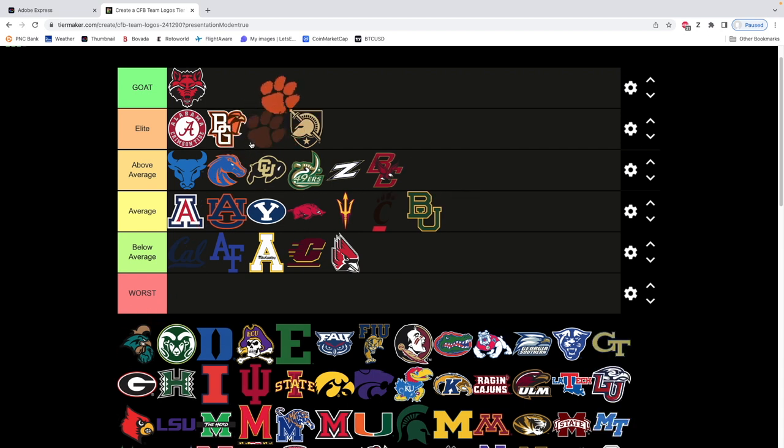Next is Clemson. Clemson immediately goes into at least the elite tier — it is so freaking clean. The vibrant orange is amazing. People are gonna say Clemson and Alabama have good logos, and they're also really good college football programs. You honestly could put it anywhere up here. It's just a print, but it's just so clean. There's something about it that's so clean.